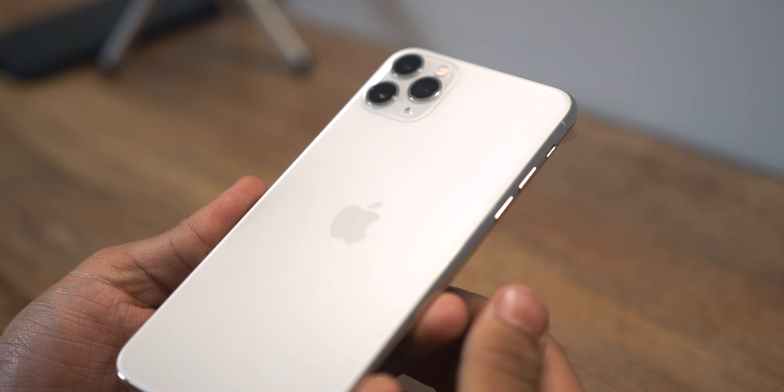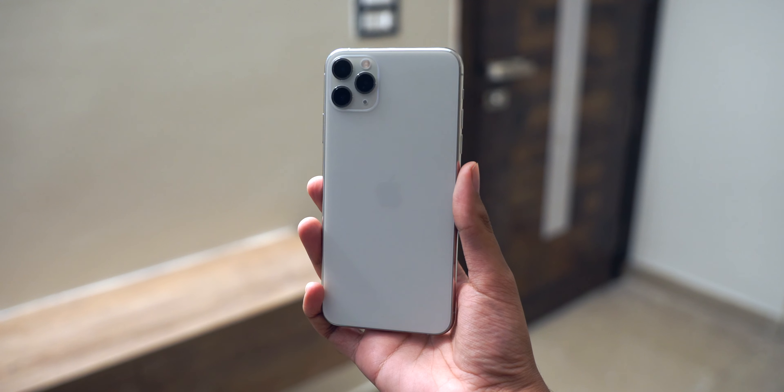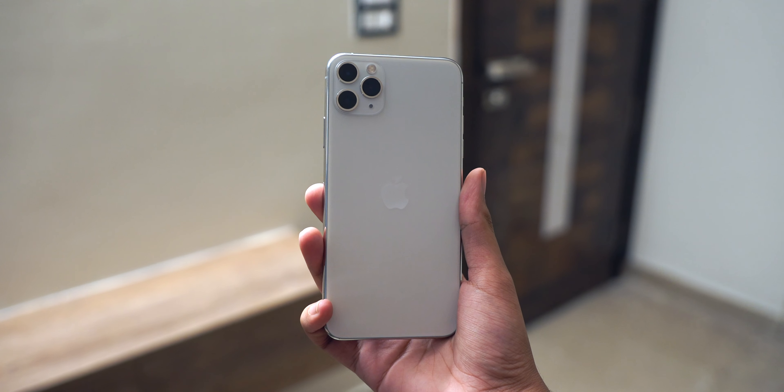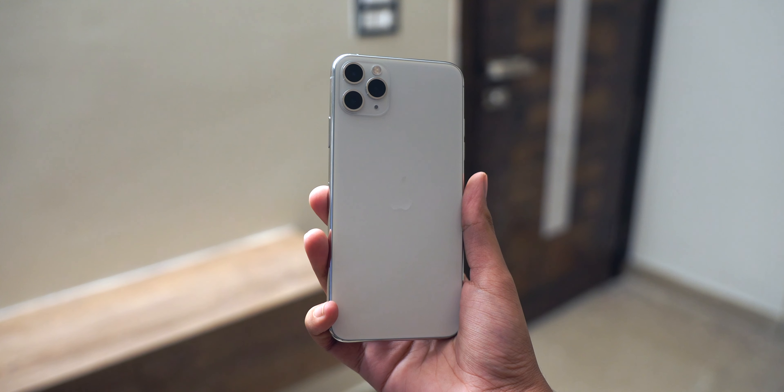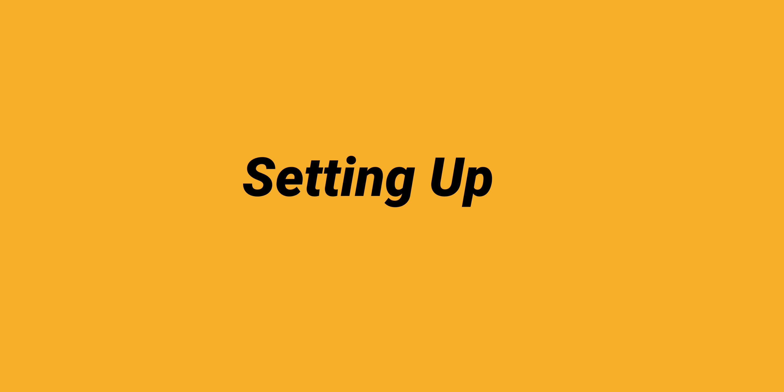The matte finish feels slightly better in my opinion. The white color — the camera rings contrast really well with it. I'm a bit disappointed by the Apple logo though; I just wanted it to be slightly more visible. Also, the silver frame — with the iPhone X, two years ago, there were a lot of scratches, so I'm a bit skeptical about that too. But for the most part, it's pretty sexy.